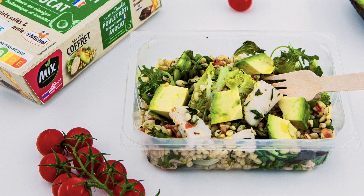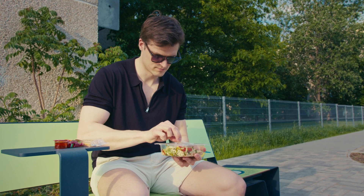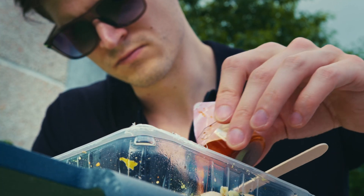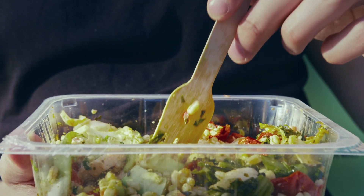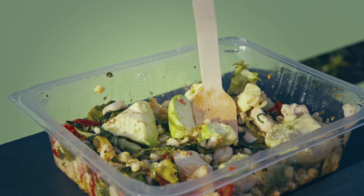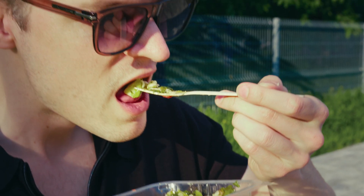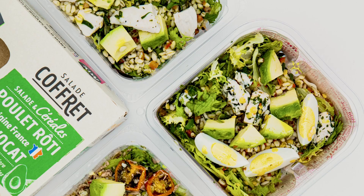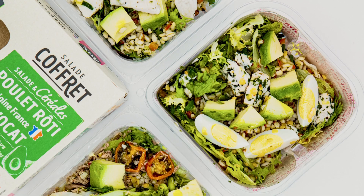One key European manufacturing customer said that by using Natavo avocado, it has enabled them to develop their own brand of avocado salad offerings with up to 10 days shelf life. They had always wanted to include avocado in their products, but couldn't due to the avocado browning. Now they have multiple retail customers stocking their range of avocado salad products, and the retailers that do not already carry their products now want them.